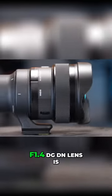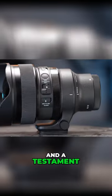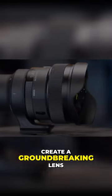The Sigma 14mm f1.4 DGDN lens is a technological marvel and a testament to the capabilities of the Sigma lens design team and what they can achieve when given the chance to create a groundbreaking lens.